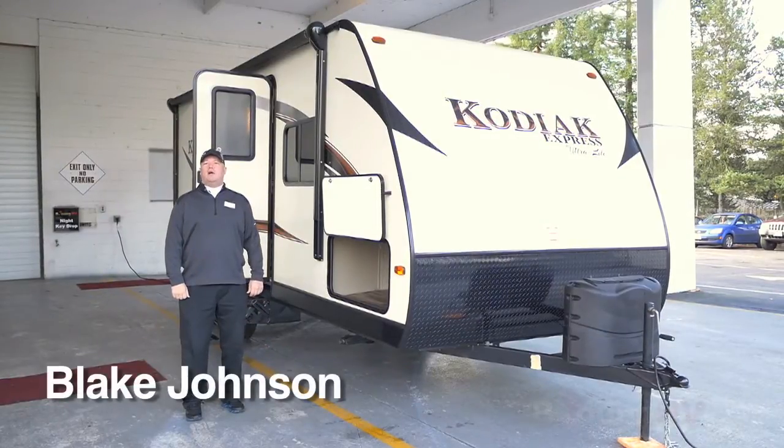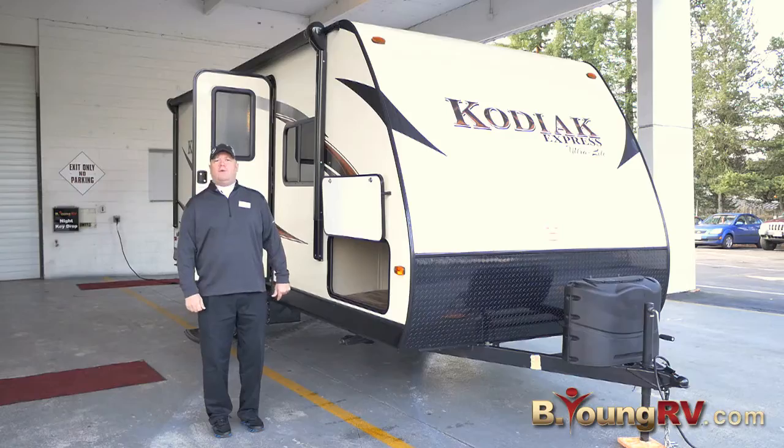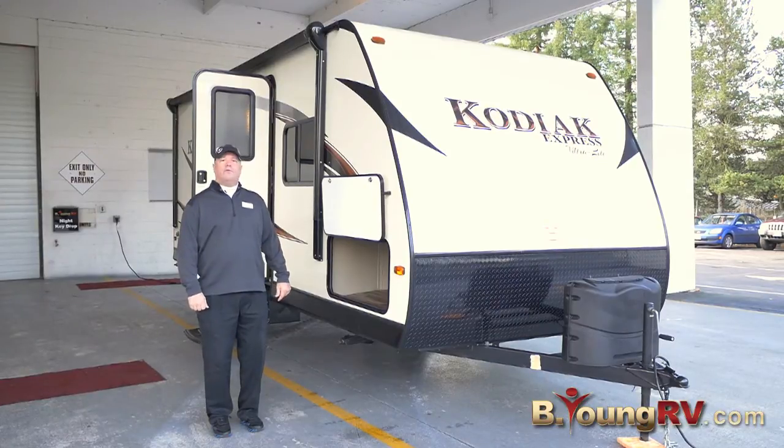Hi, I'm Blake Johnson with Be Young RV in Milwaukee, Oregon. Today I'm going to be talking about the Kodiak Express 223 RBSL, 4,300 pounds dry weight.